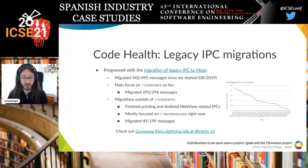Once a module is moved into Blink, you won't be able to establish IPC directly between the browser process and Blink using legacy mechanisms. We worked on the migration of many legacy IPC messages — about 500 when we started. The content module is now nearly migrated with only three messages remaining. Migrations outside the content directory have progressed as well — about 25% complete — mostly focused on the extensions directory.